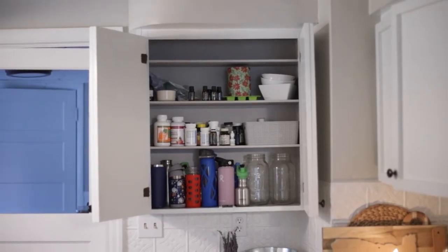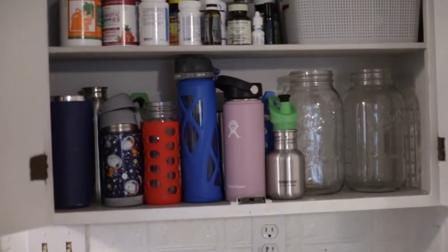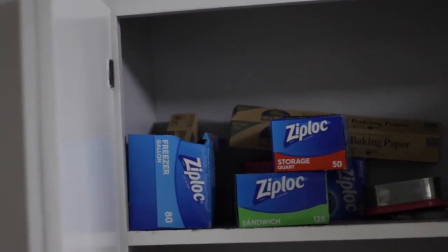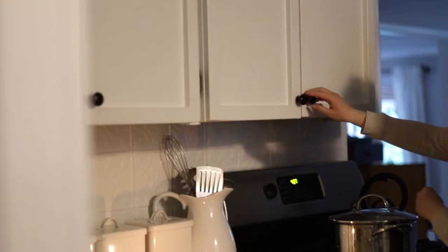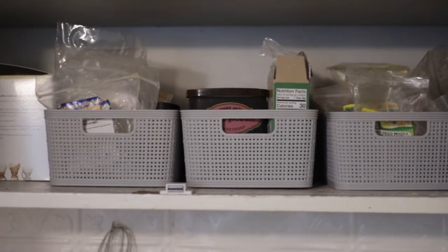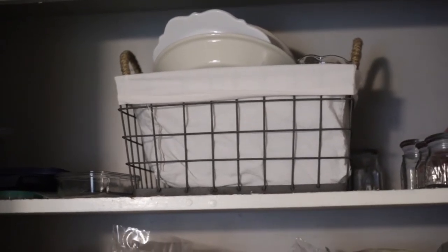In our upper cabinets we keep things that aren't so pretty — water bottles, sippy cups, kids' plates, and other mugs or cups. While we're trying to keep plastic to an absolute minimum, we do use plastic for some long-term bulk storage, so we do have Ziploc bags in there along with tons of glass storage. Right above the oven, conveniently placed, are all my spices and baking goods that I can easily reach while cooking. I've organized them in inexpensive baskets from a local store.